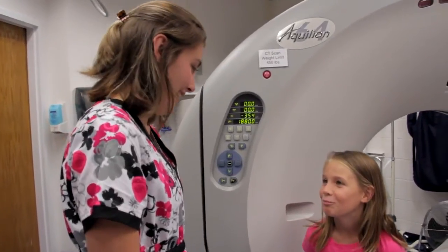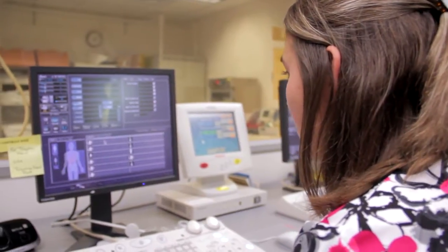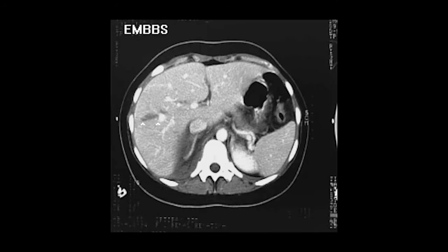What CT is, is the art of taking diagnostic x-rays, but utilizing a computer to make it 3D. It's just a whole different way of looking at x-rays, because before you're looking at a flat image, and now you can see the whole body in 3D. You can pick up little tiny things that you would never see on general x-ray.